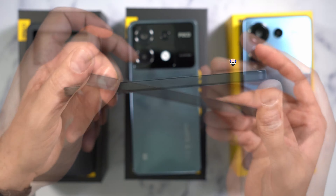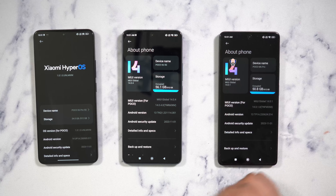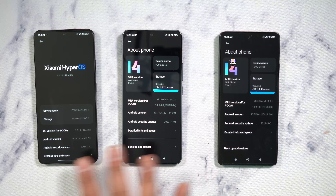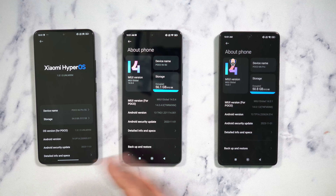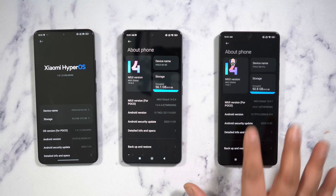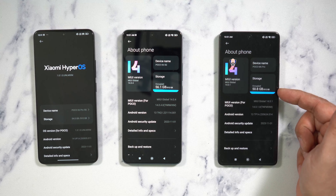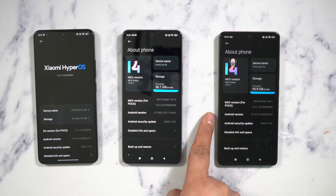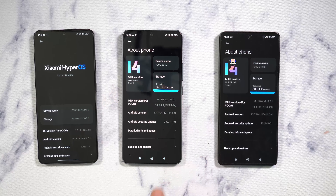There is NFC support on all three. All three devices feature a 6.67-inch display running at up to 120 frames per second. The storage and RAM configuration varies, going from 8GB of RAM all the way to 12GB, and internal storage up to 512GB. The X6 and M6 Pro are running Android 13 with MIUI 14.